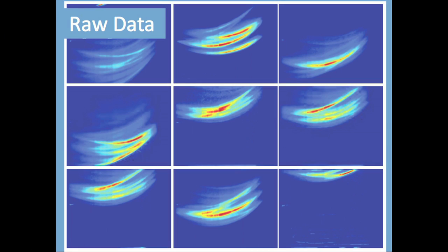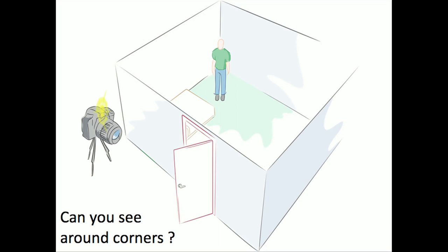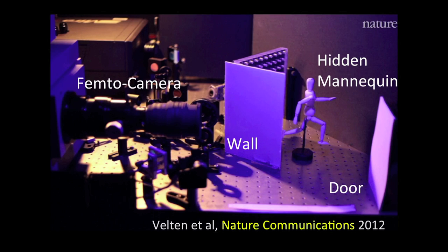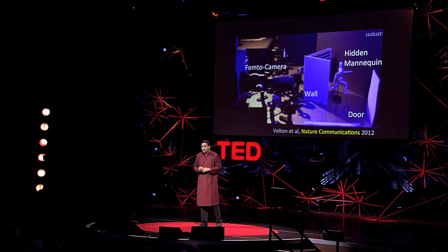We can take all that raw data and treat it in very interesting ways. Superman can fly, some other heroes can become invisible — but what about a new power for a future superhero: to see around corners? The idea is that we shine some light on a door, it bounces and goes inside a room, some of it reflects back on the door and then back to the camera. We exploit these multiple bounces of light. And it's not science fiction — we have actually built it. On the left you see our femto camera; there's a mannequin hidden behind a wall, and we're going to bounce light off the door. After our paper was published in Nature Communications, it was highlighted by Nature and they created an animation.